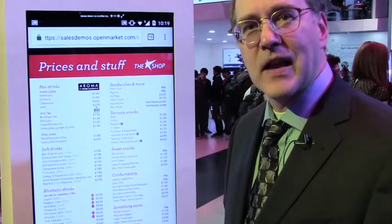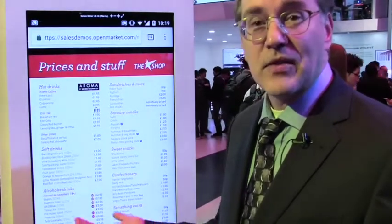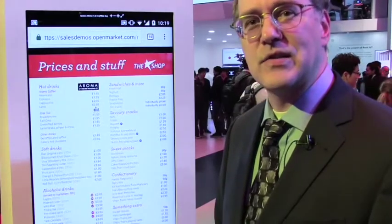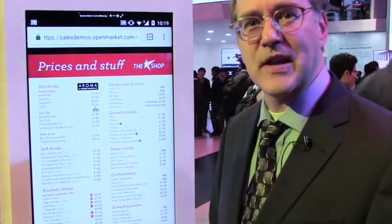I want to see the full menu to know what the specific beverages are, and that's a PDF I can access directly. This was an example of how Virgin Trains is considering using RCS Messaging to improve their customer's journey.